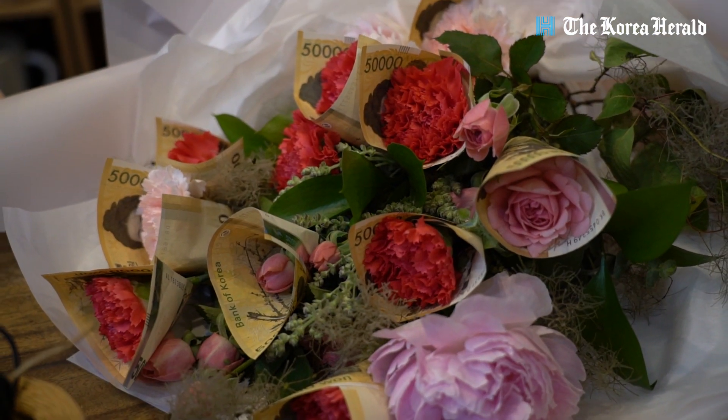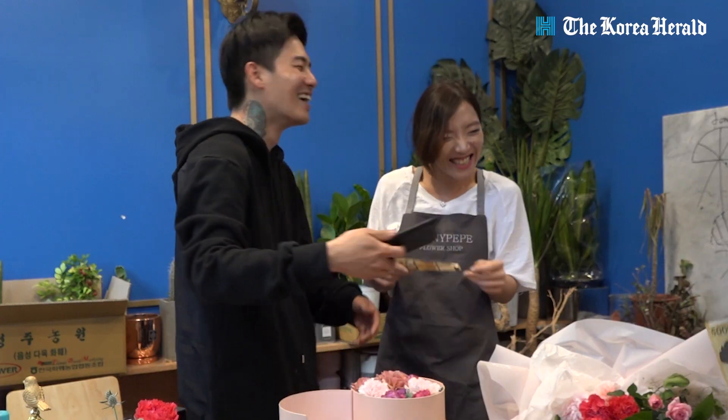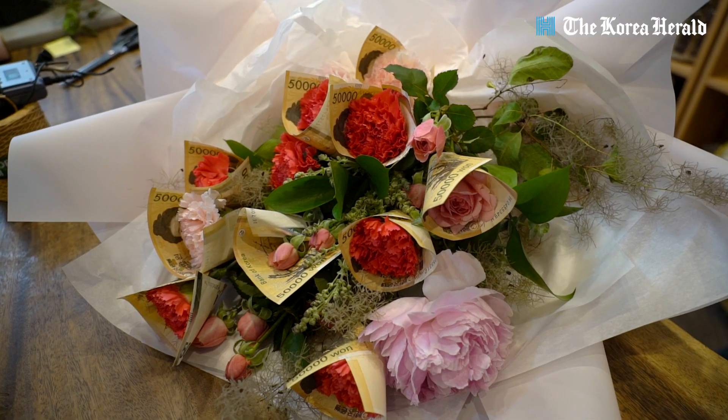Money-wrapped carnation bouquets have gained in popularity in recent years. Today, florist Jung Joon Ho will demonstrate how to make money-wrapped carnation bouquets and answer questions regarding the fad.